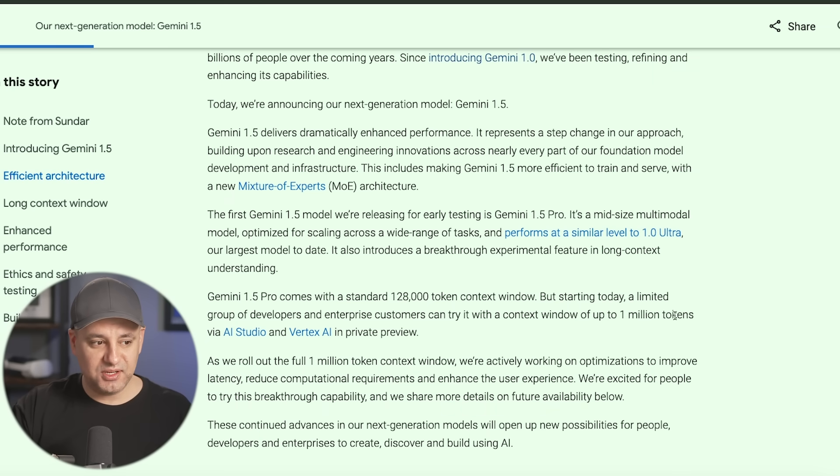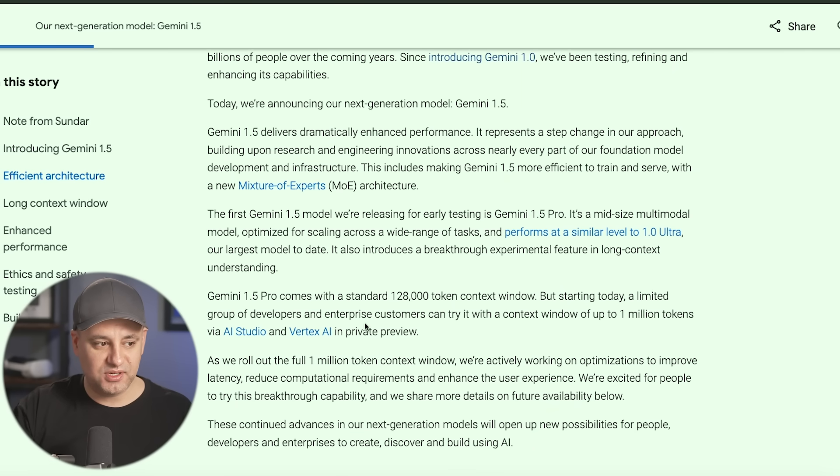The 1 million token context window is right now in private preview, really in the API version, so it's made for developers. The 1.5 Pro, though, is going to get the standard 128,000 token context window, which is a significant bump from the 32,000 available inside Gemini 1.0.